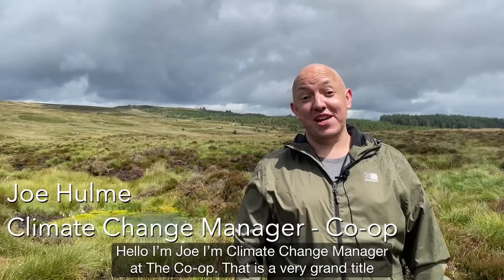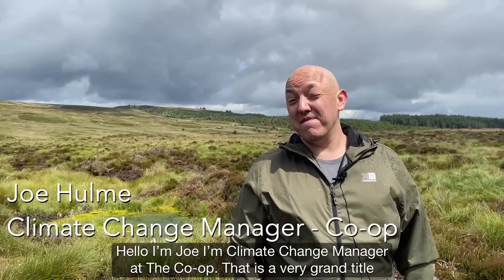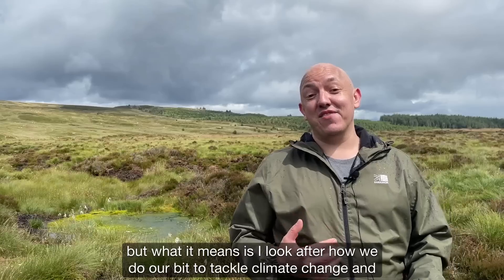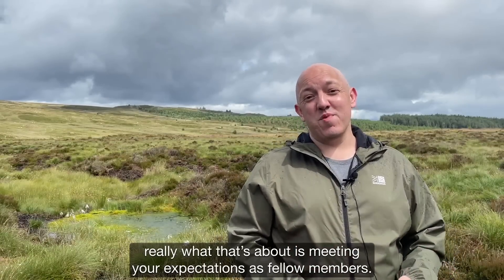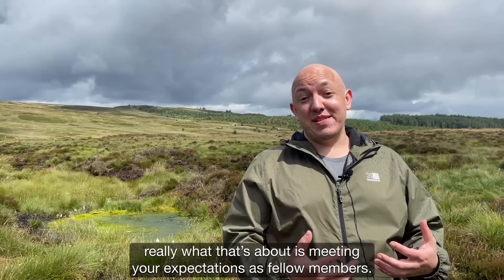Hello, I'm Joe. I'm Climate Change Manager at the Co-op. That is a very grand title, but what it means is I look after how we do our bit to tackle climate change. And really, what that's about is meeting your expectations as fellow members.